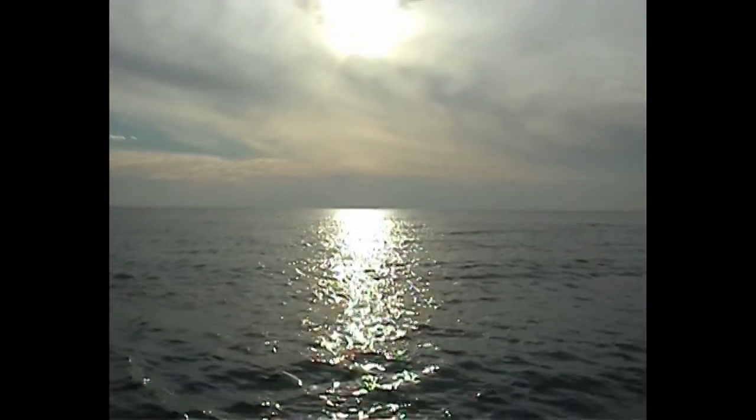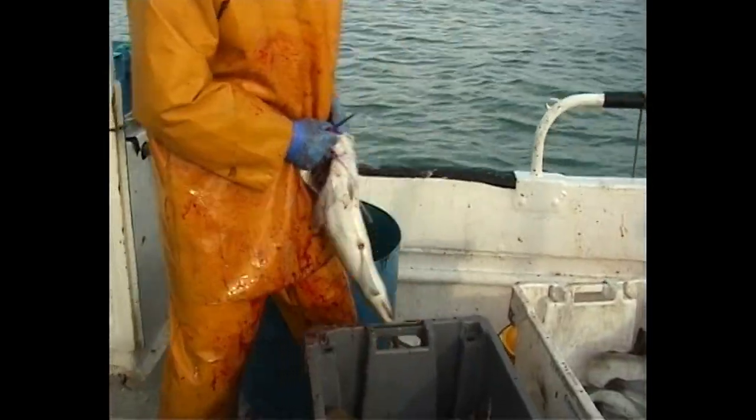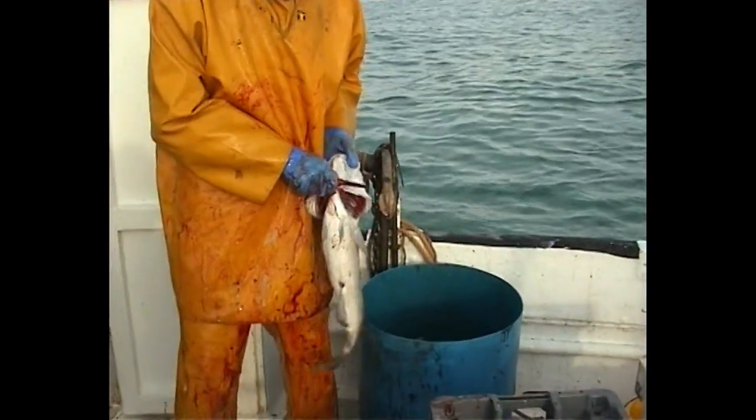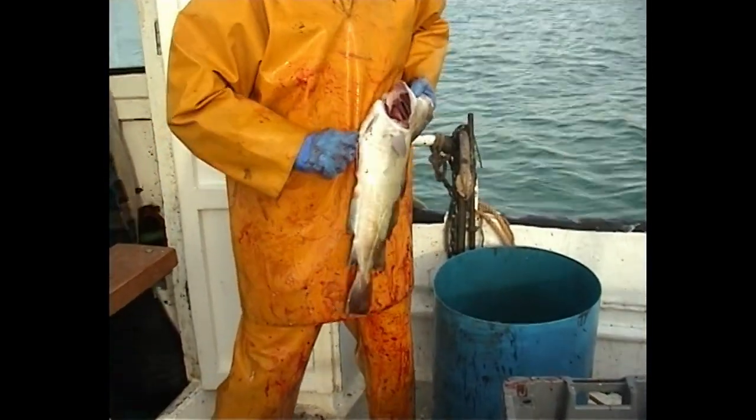I enjoy it when the weather's good. When I get up in the morning and go out there, and the sea's like a sheet of glass, and you watch the sun come up back of Beachy Head — you can see Beachy Head lighthouse out in the distance flashing away. You watch that sun come up and it's just something else. You look back at the shore and see all the traffic backing up from Newhaven down to Brighton, and you think: what a rat race. I'm glad I'm out here.